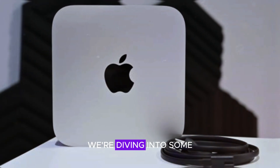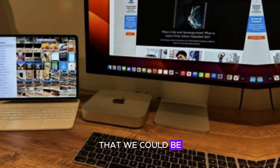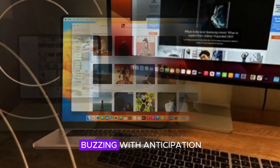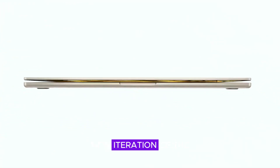Welcome to our channel! Today we're diving into some exciting news about the M4 Mac Mini. Rumor has it that we could be seeing a major upgrade in 2024. This potential update has everyone buzzing with anticipation. Let's explore what we might expect from this new iteration of the Mac Mini.